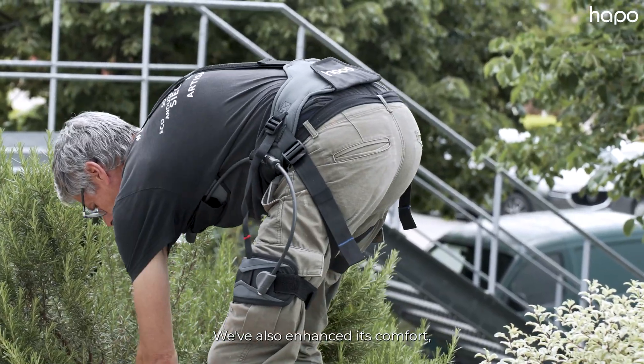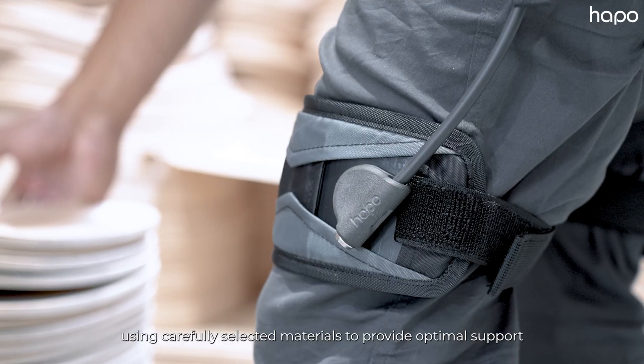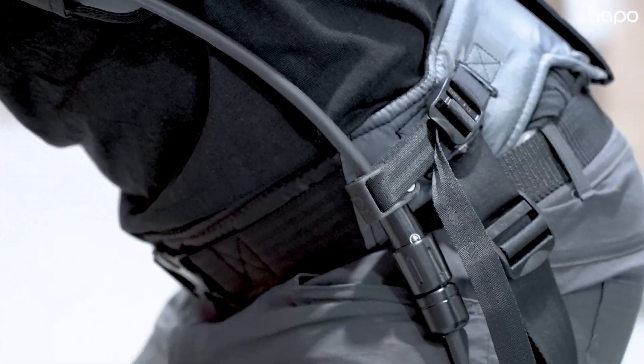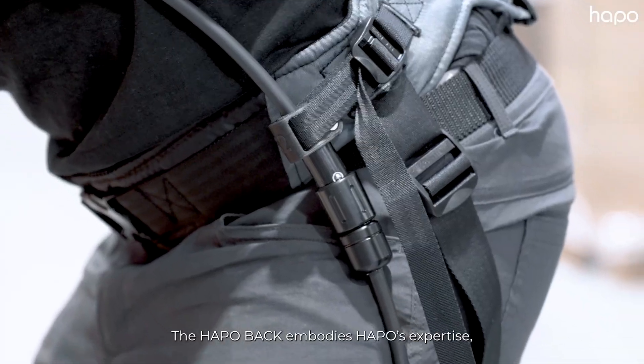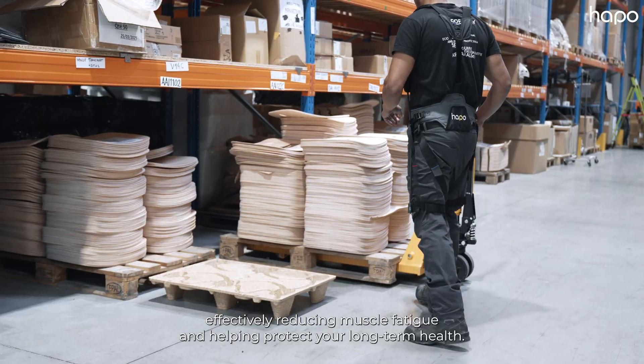We've also enhanced its comfort using carefully selected materials to provide optimal support and comfort throughout your workday. The HAPO Back embodies HAPO's expertise, effectively reducing muscle fatigue and helping protect your long-term health.